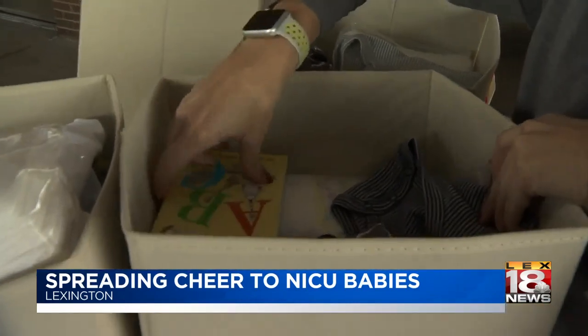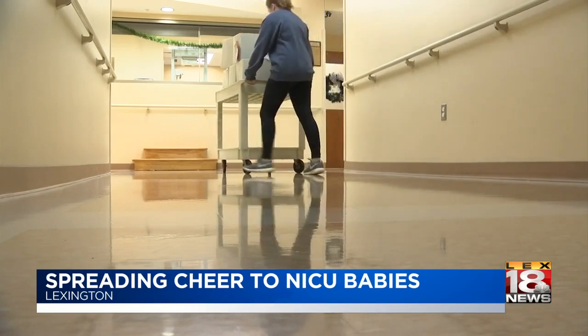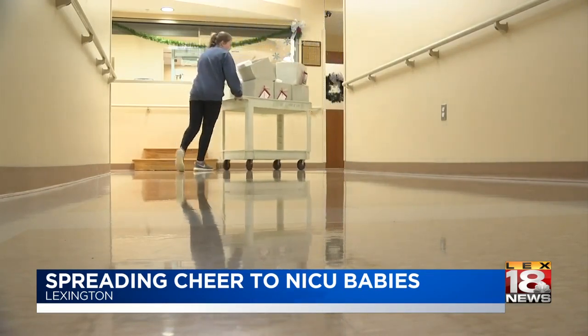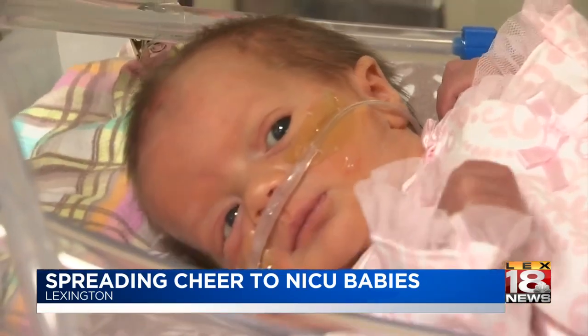This is the fourth year the Snow Bunny Baby Project has donated items to hospitals in the Lexington area. The NICU packages include a pack of diapers, wipes, a toy, washcloth, a onesie, baby wash, and a book.